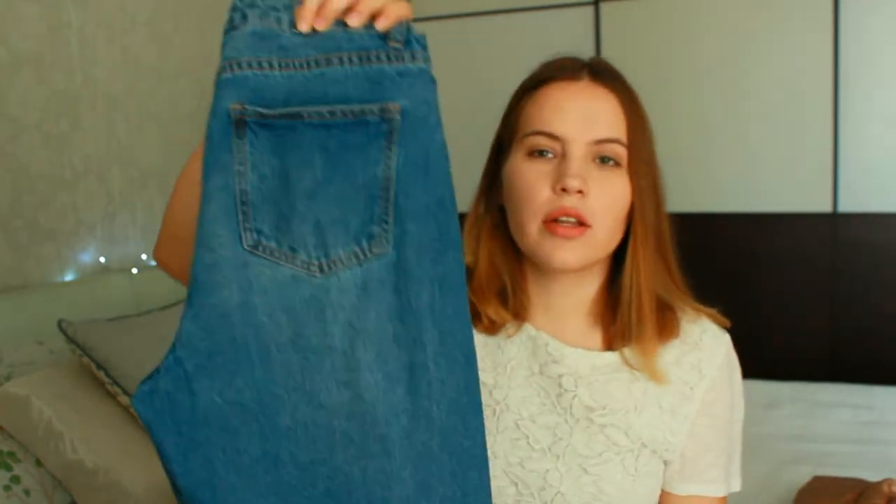Hello everyone, my name is Kate and welcome to my channel. In today's video I would like to show you my recent spring purchases. The first item that I want to show you are these Lost Ink high-waisted mom jeans.